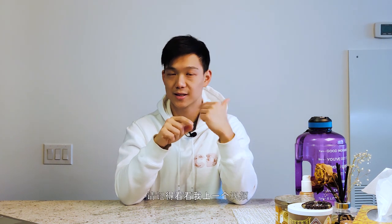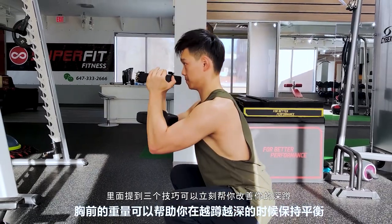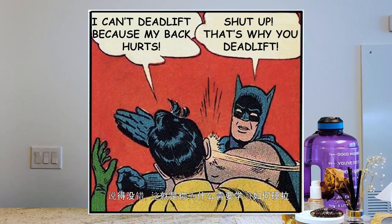Next, I want you to start to groove your hinge pattern. The hinge pattern is the most crucial part — you need to know how to deadlift properly. If your back hurts and you think you can't deadlift, that's exactly why you need to learn how to hinge properly. That's how you properly fix your back — by learning how to strengthen your core and how to properly pelvic tilt.